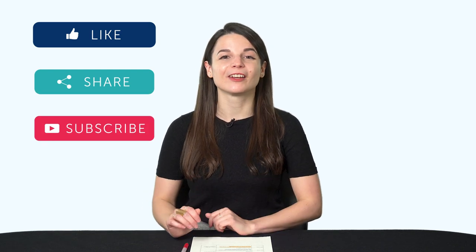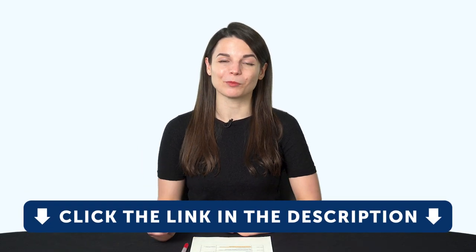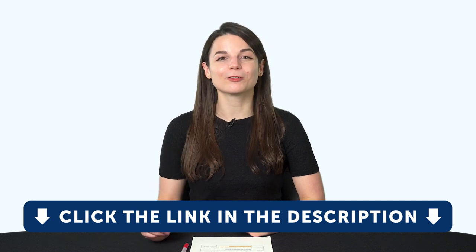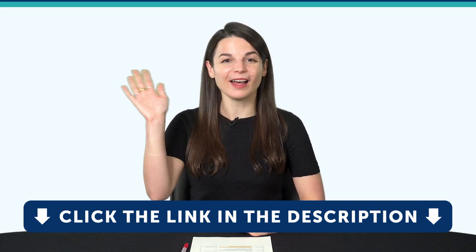We release new videos every week. And if you're ready to finally learn a language the fast, fun, and easy way, and start speaking from your very first lesson, get our complete learning program. Sign up for your free Lifetime account right now — click the link in the description. See you next time. Bye!